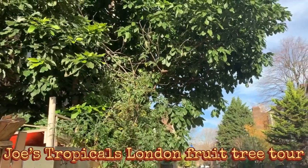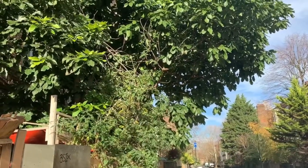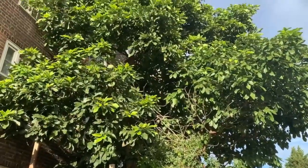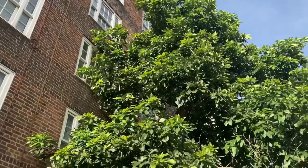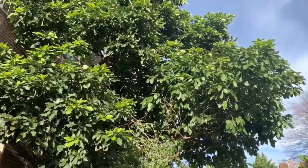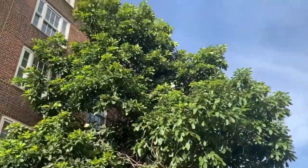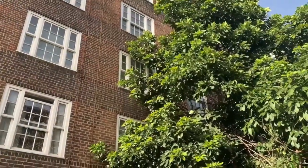Hey guys, it's Joe from Joe's Tropicals. It's the 22nd of November, a lovely autumn's day, so I thought I'd get out and show you guys some tropical trees in London. First off, this is one of the avocado trees - a huge avocado tree right next to a block of flats, and as you can see it's flourishing, really really healthy, a massive massive tree, and fully hardy in London, UK.